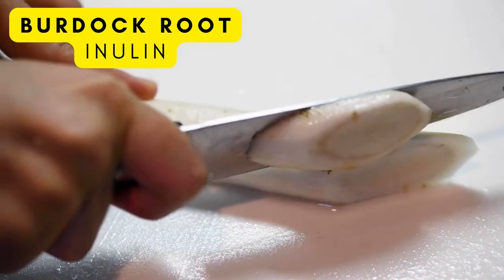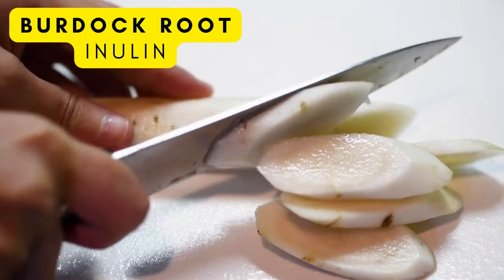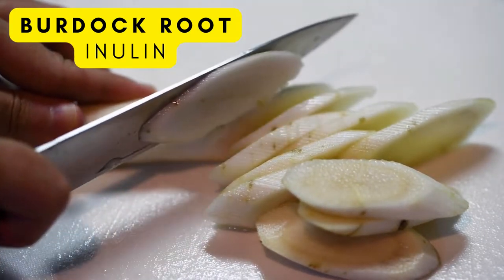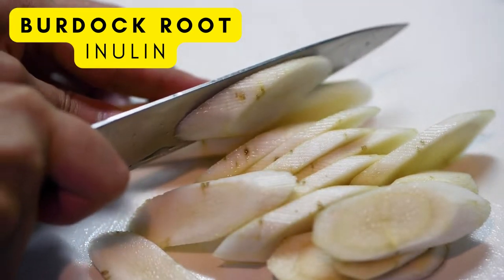The next one is burdock root. Burdock root is a vegetable commonly used in Japan. It contains about 1.8 grams of fiber per 100 grams. Burdock root also contains phenolic compounds, which gives it antioxidant properties as well.